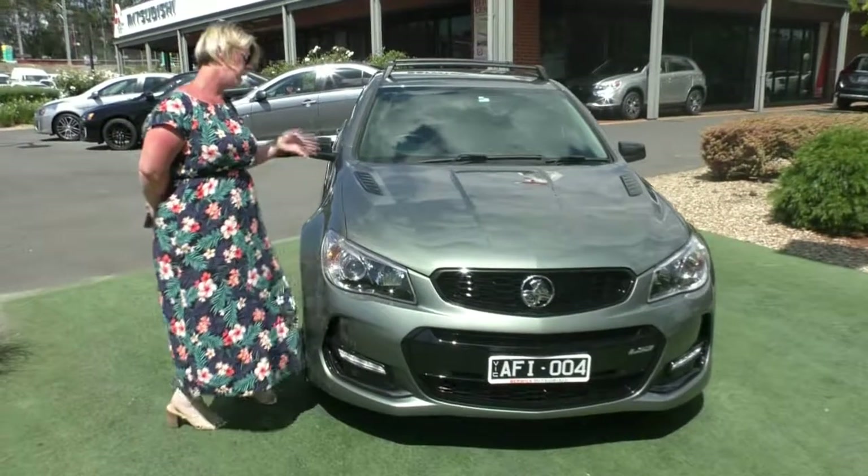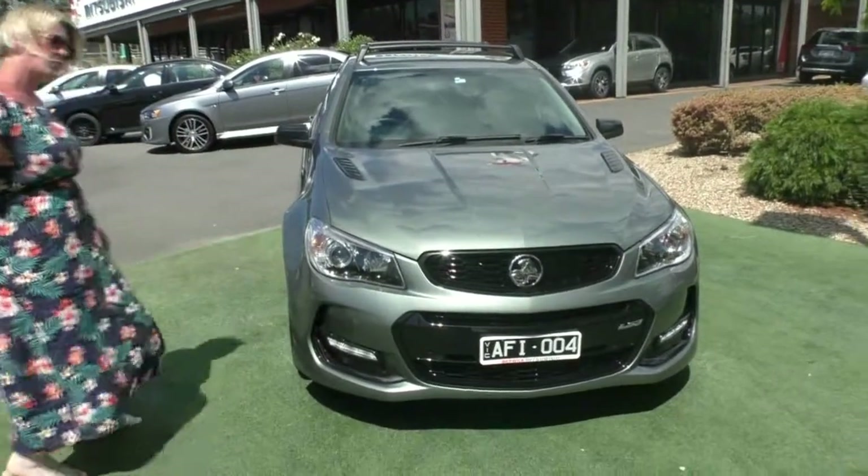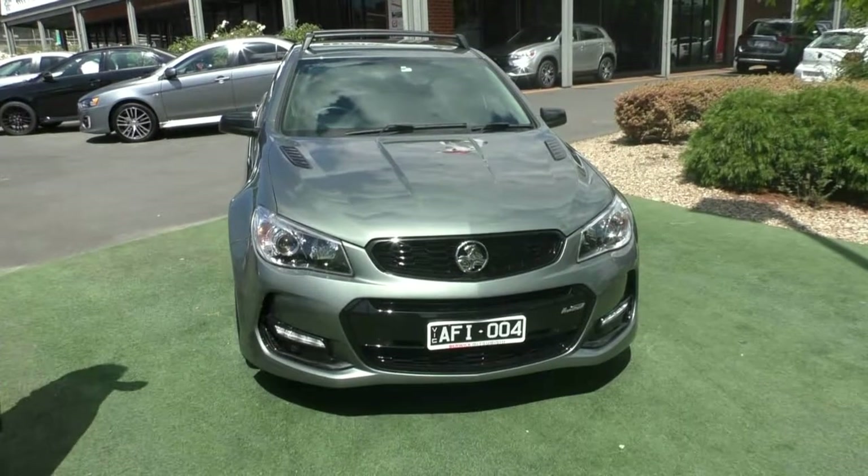Hi, my name's Lauren and welcome to Berwick Mitsubishi. Today we'll be doing a walk-around video presentation on our 2016 Holden Commodore SS Black Line Edition.